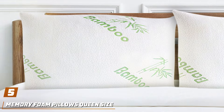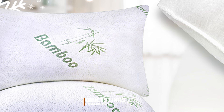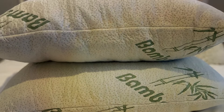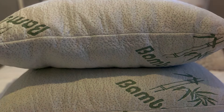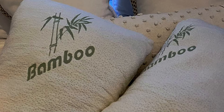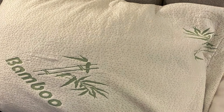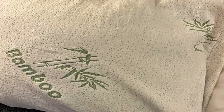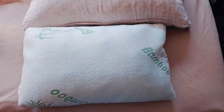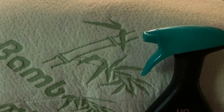Number 5: Memory Foam Pillows Queen Size Side Sleeper Soft, meticulously crafted to provide side sleepers with the ultimate sleeping experience. Designed with precision and care, these pillows offer unparalleled comfort, support, and durability. The Memory Foam Pillows Queen Size feature a plush yet supportive memory foam fill that contours to the shape of the head and neck, providing customized support and alignment for side sleepers. The soft and breathable cover enhances airflow, keeping you cool and comfortable throughout the night. The ergonomic design and premium memory foam material work together to alleviate pressure points and reduce discomfort, allowing side sleepers to wake up feeling refreshed and rejuvenated. Constructed with high-quality materials and expert craftsmanship, they are built to withstand the test of time, providing long-lasting comfort and support for years to come.